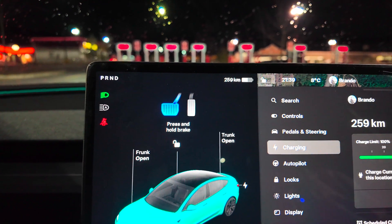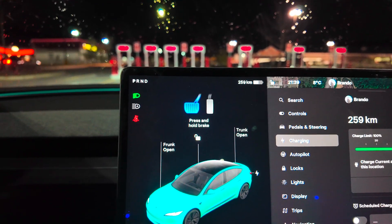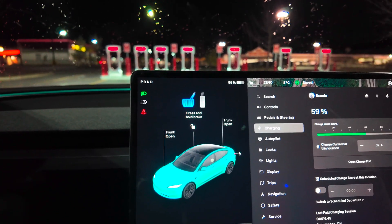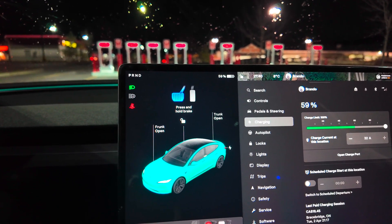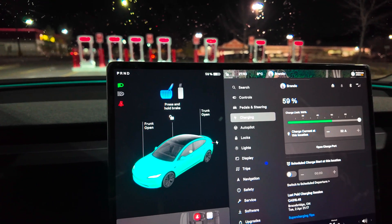Brandon, what did we start off with? We started off with 75 kilometers — that was when we got to the supercharger. We started at 75 and our percentage when we started was 17%. So we did only gain roughly 200 kilometers, which is still very, very good for a road trip. If you can get 200 kilometers in 15 minutes, I think that is very, very good.